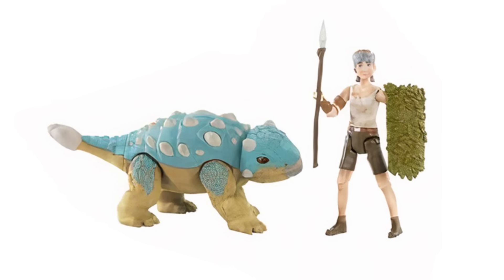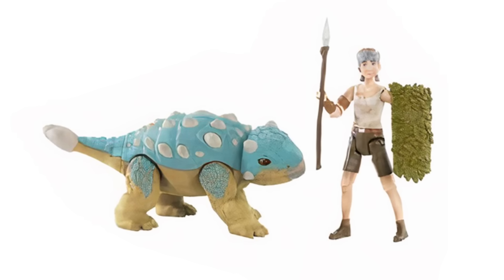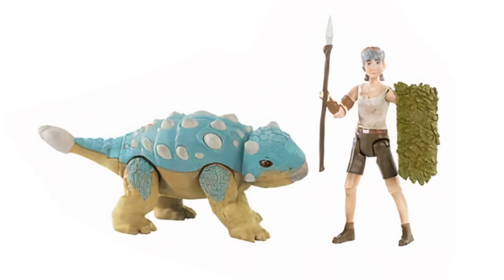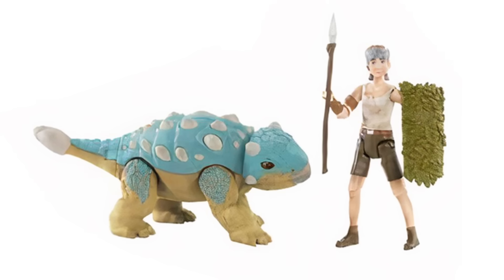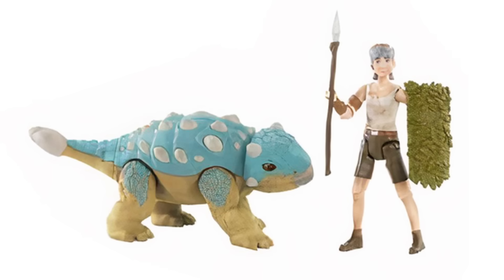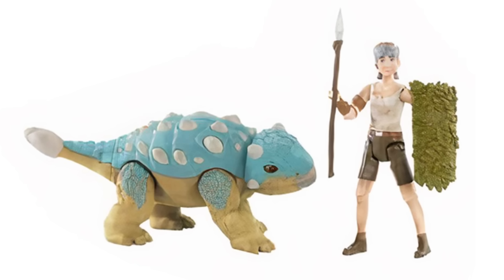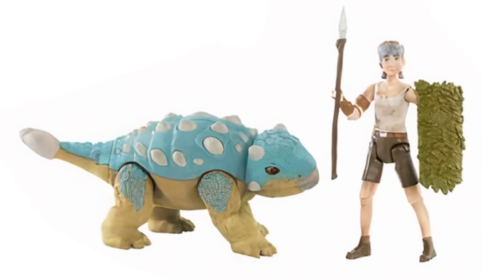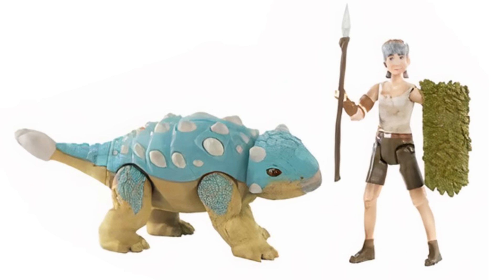Bumpy is interesting because it looks close to the attack pack figure we already have but also different — the eyes are smaller and there are a couple of other tweaked proportions. It's hard to tell if that's just because this is an early concept photo or if this is truly a new Bumpy figure. I'm guessing in the end it'll be the same figure, but maybe with a simpler paint app or some other tweaks. We'll just have to wait and see. It makes sense that it's coming with Ben, though it should technically be an adult-sized Bumpy, but we won't get too nitpicky.